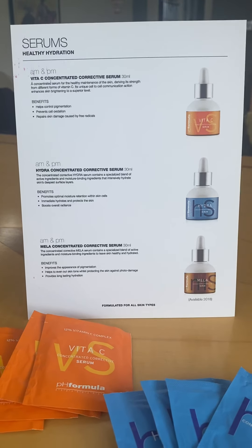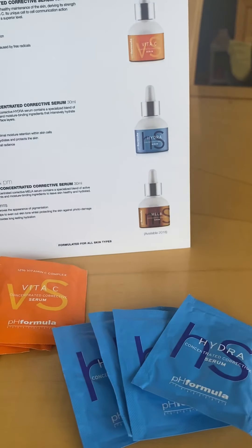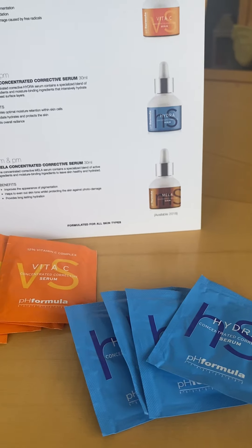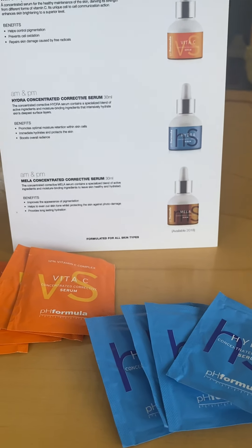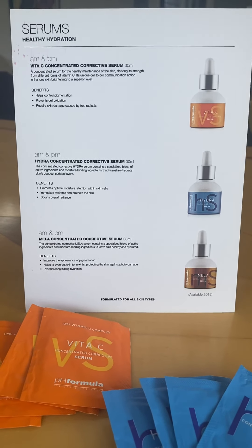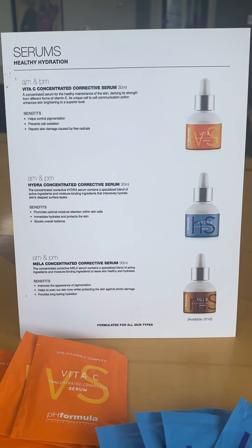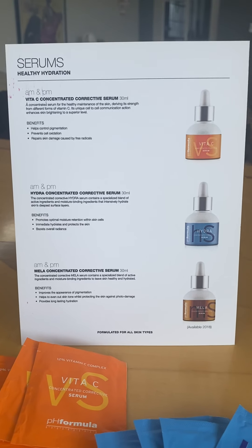So pH formula has three serums. I have samples of vitamin C and the Hydra serum with me at the moment — I'm just waiting on the samples for the Mila. So if you're interested and would like a sample, please give me a shout and we can get one out to you. Here's the information card about the serums. We'll start with the first one, which is the vitamin C.